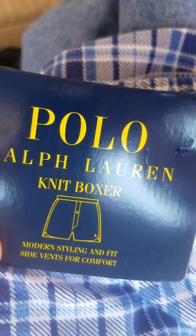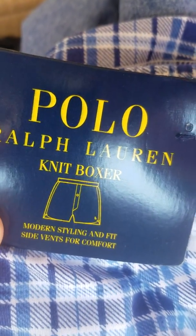See, these boxers are Polo Ralph Lauren. Let me show you the tag — Polo Ralph Lauren classic fit boxer. This one over here is also Polo Ralph Lauren knit boxer, modern styling and fit, side vents for comfort.